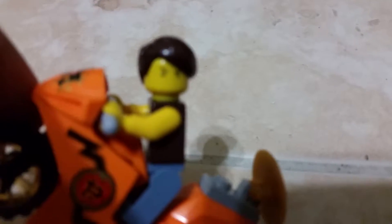Oh wait — oh hi guys, I didn't see you there! Today I'm going to be showing you a tour of my house — my totally LEGO house. So let's get started!